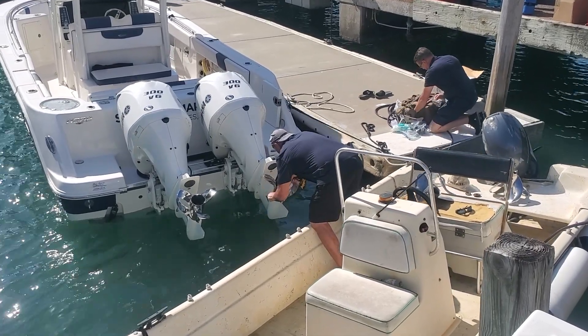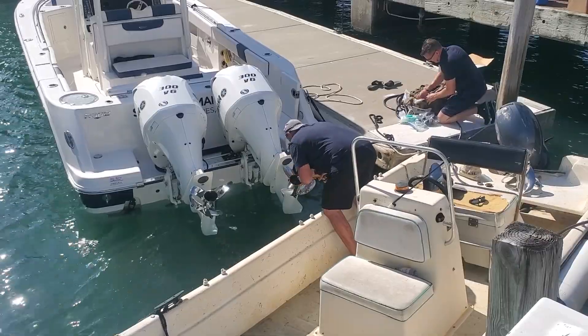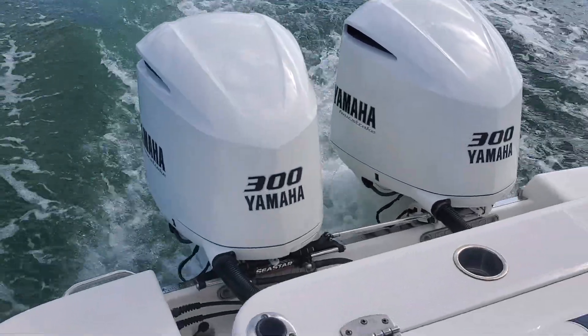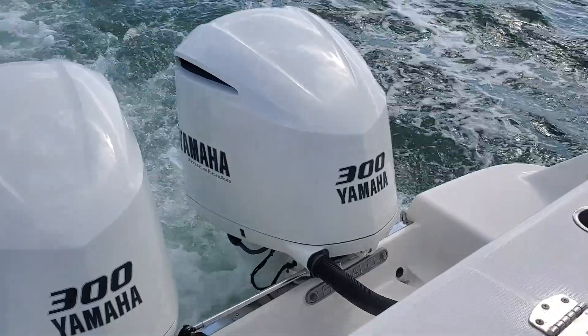We ran this boat with six people on board and a third fuel. The Sharrows were 15 by 19s with true advance. The first thing we noticed idling away from the dock was the fact that there's very little white water, vibrations are reduced, and noise is reduced.